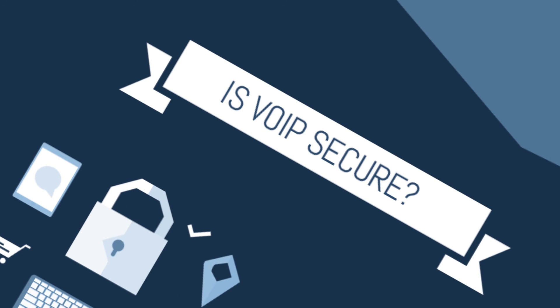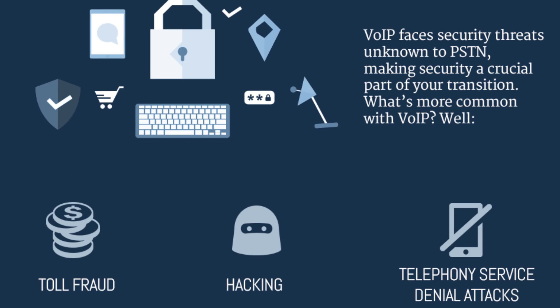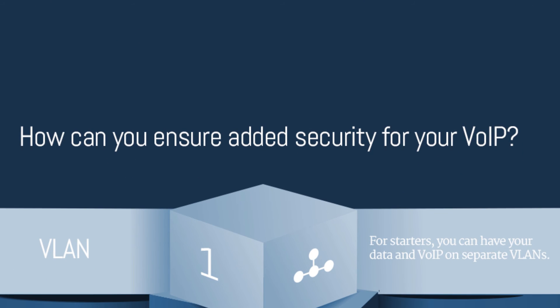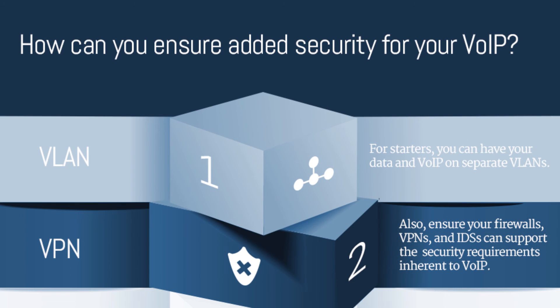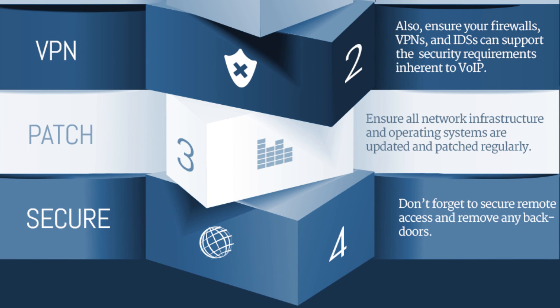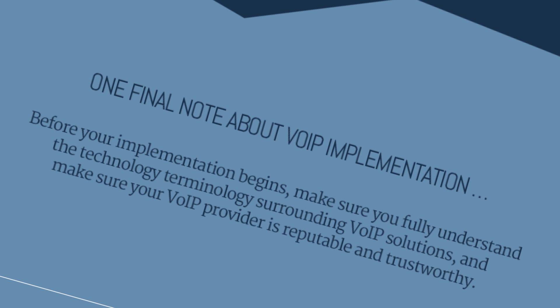Is VoIP secure? VoIP faces security threats that PSTN doesn't, so security is a crucial part of your transition. Some security tips: put your data and VoIP on separate VLANs, ensure your infrastructure can support VoIP security requirements, and apply updates and patches regularly.